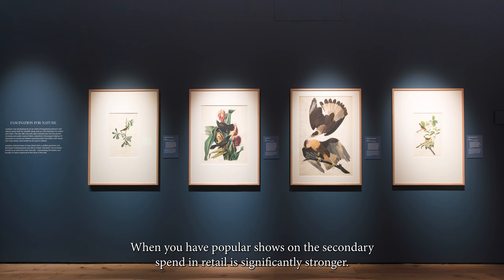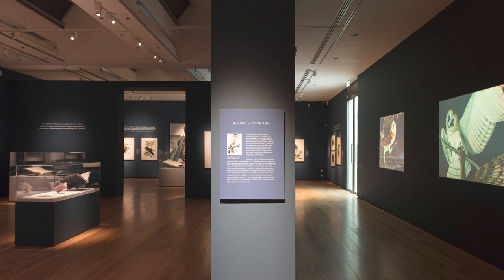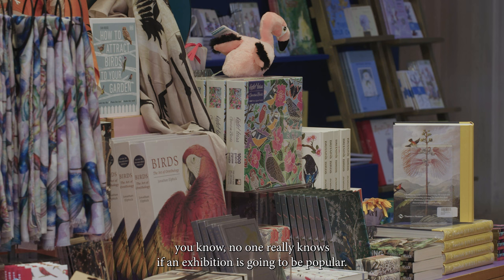When you have popular shows on, the secondary spend in retail is significantly stronger, and sometimes that can also be challenging and unique to this sector, because no one really knows if an exhibition is going to be popular.